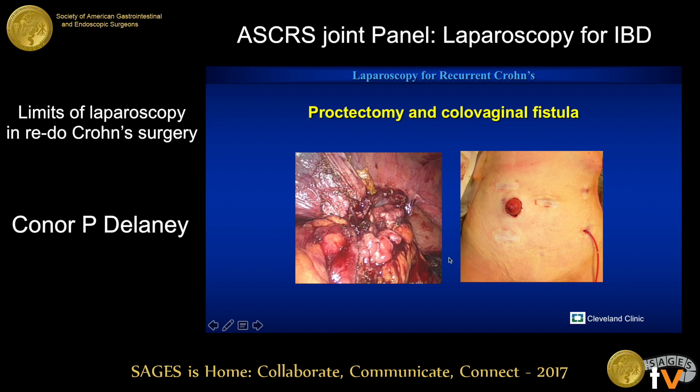Similarly, proctocolectomy with colovaginal fistula — a patient who had recurrent disease, a prior terminal ileal resection, and now had recurrent colon disease with a fistula. The nice thing about that, at least for the recovery postoperatively, is that you can do it all and take the specimen out through the perineum and leave them just with their ostomy. This patient had a lot of inflammation and a chronic abscess cavity distal to this, which is why you see the drain left in for a couple of days afterwards.